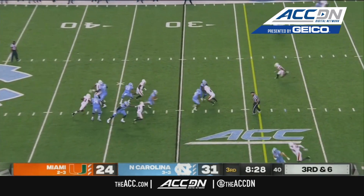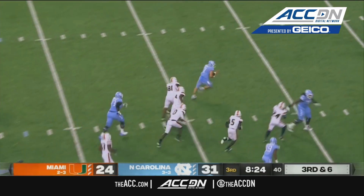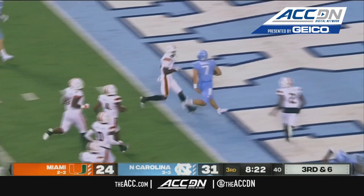Here's Howell, steps out, Sam with room, first down at the 20, and 10, 5 — touchdown Carolina.